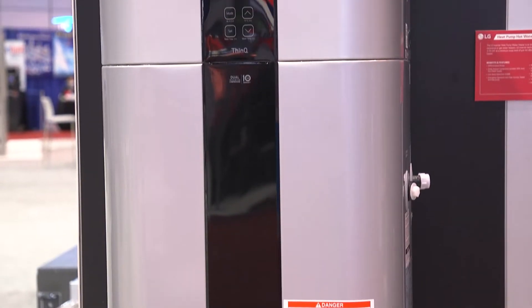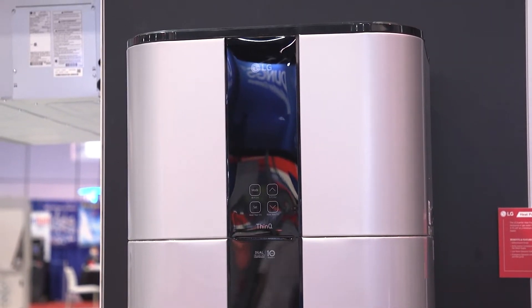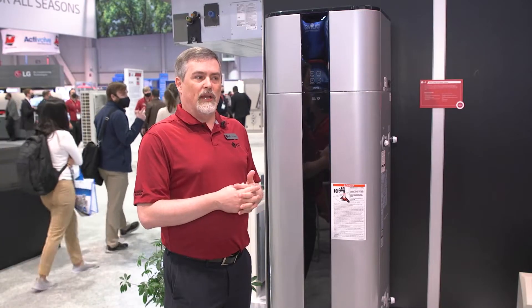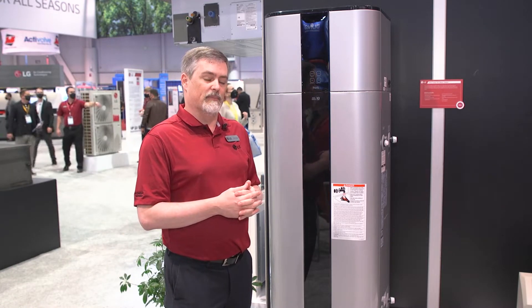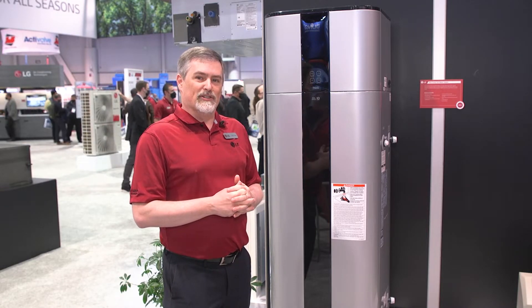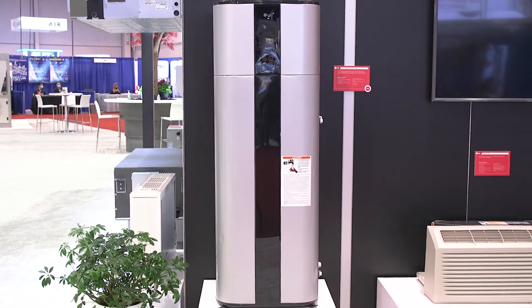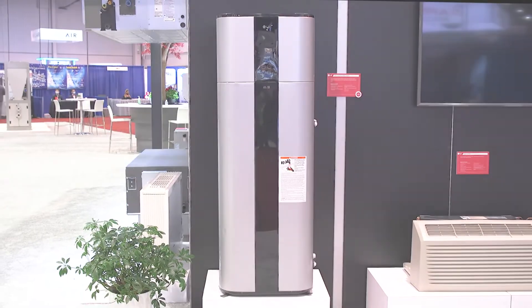This is our LG heat pump water heater. It has a UEF rating of 3.75. What that means to you is that for every dollar's worth of energy you put into this heat pump water heater, you get $3.75 of hot water out. When you think about that return on investment, you haven't seen anything like that in the market in years. This really is somewhere you should make an investment for your own economic future.